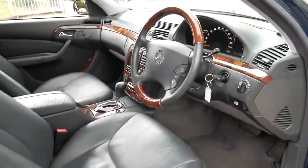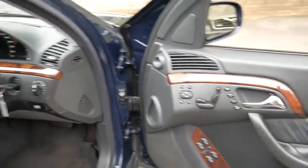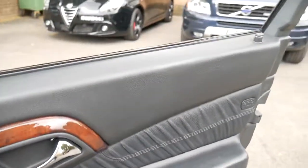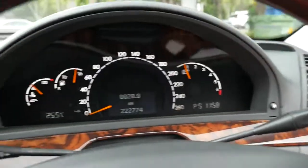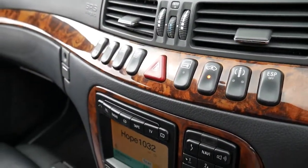When it came into stock and I drove it, I was actually very interested in possibly acquiring it myself. But unfortunately we have 40-odd cars go through here every month, and if I did that with every car I liked I'd end up with a lot of cars. I think it's very impressive.